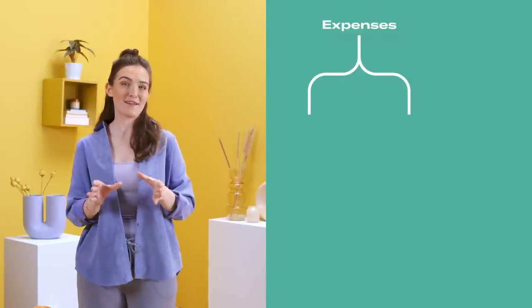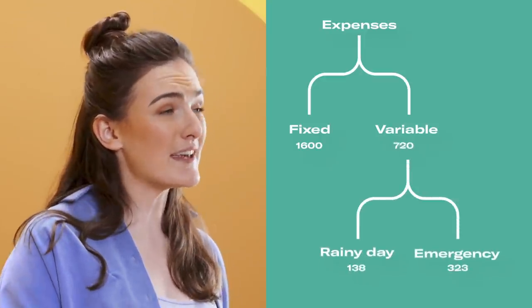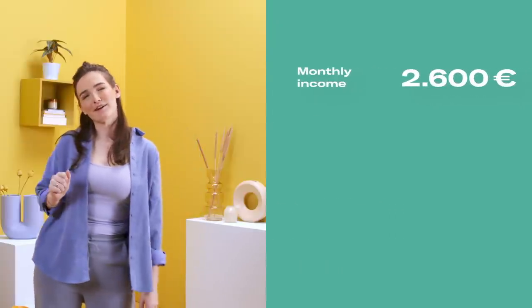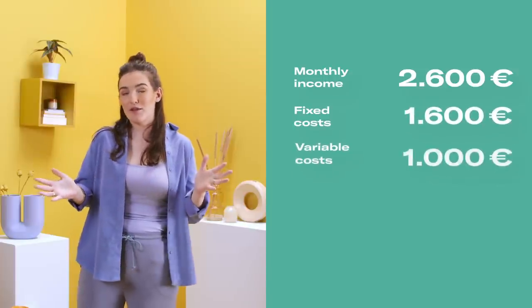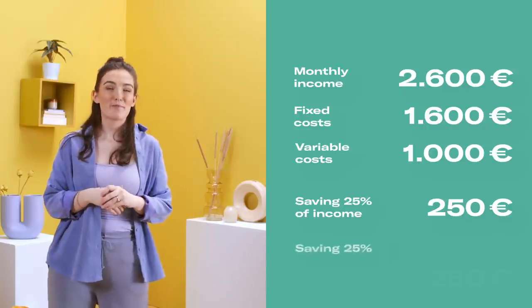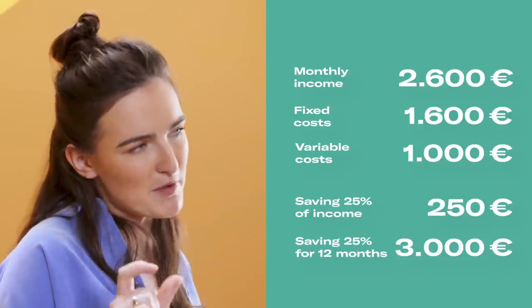Starting and maintaining a saving fund might seem daunting at first, but if you follow these steps it's actually pretty easy. Track your expenses over a 30-day period and separate them between fixed and variable. Then decide what percentage of your variable costs you could contribute each month. For example, if your monthly income is €2,600 and your fixed costs are €1,600, you'd have €1,000 of variable costs. Saving 25% of that is €250 per month — by year's end, you'd have saved €3,000, enough for a sizable rainy day fund plus the beginnings of an emergency fund.